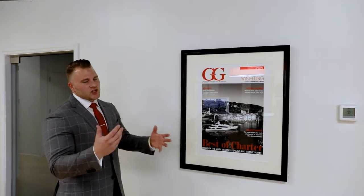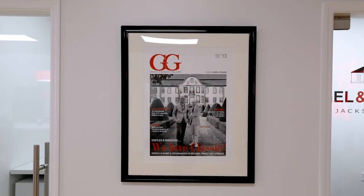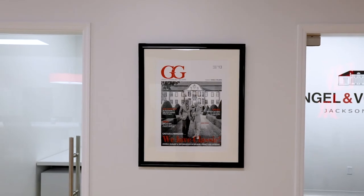The next iconic piece in the shop concept is the Global Guide magazine covers. This is a really big thing for our brand. This magazine has reached over 400,000 people around the world in over seven different languages. So it's a testament of who and what the brand is on a global level.